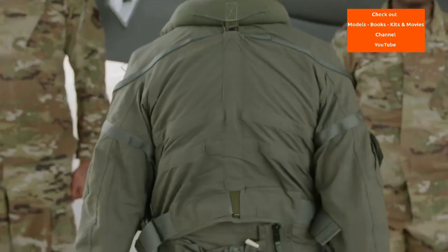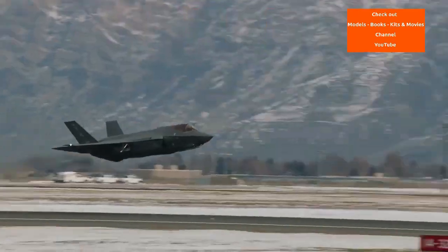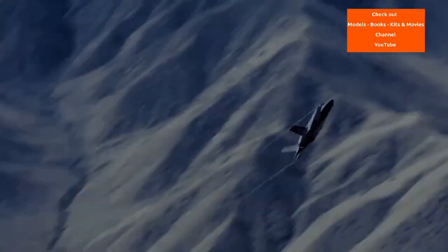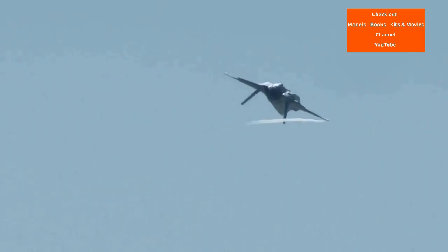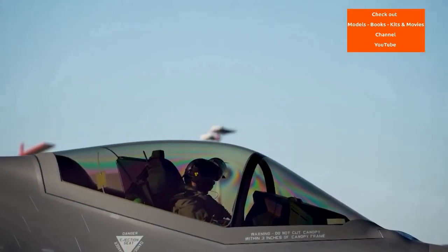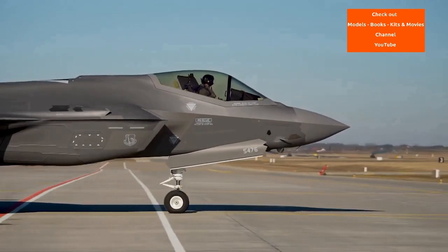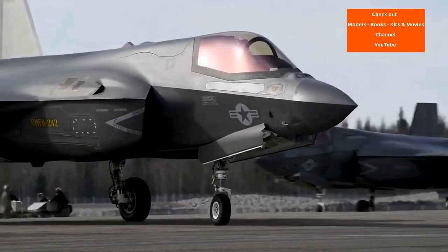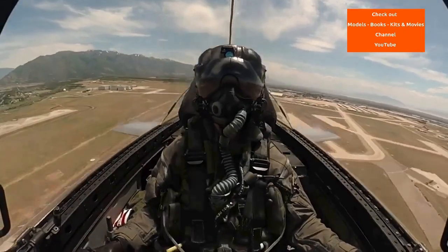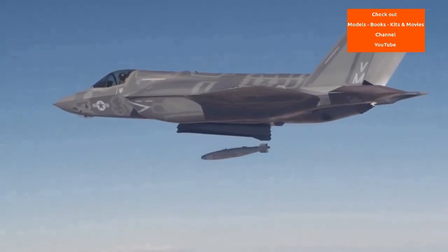Italy, the Netherlands, Denmark, Norway, Canada, Australia and Turkey joined the program during the concept demonstration phase CDP, with Italy and the Netherlands being Tier 2 partners and the rest Tier 3. Boeing and Lockheed Martin were selected in early 1997 for CDP, with their concept demonstrator aircraft designated X-32 and X-35 respectively. The McDonnell Douglas team was eliminated and Northrop Grumman and British Aerospace joined the Lockheed Martin team. Each firm would produce two prototype air vehicles to demonstrate conventional take-off and landing, carrier take-off and landing, and short take-off and vertical landing. Lockheed Martin's design would make use of the work on the SDLF system conducted under the ASTOVL-CALF program.